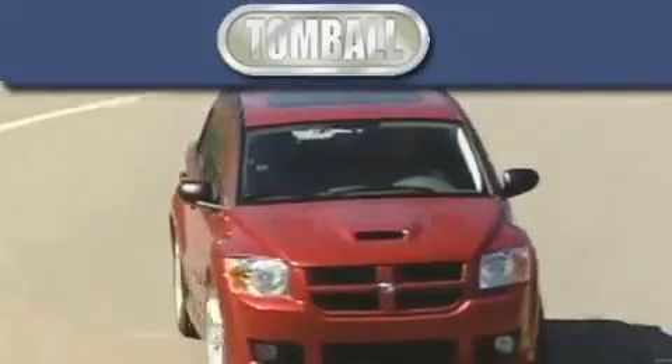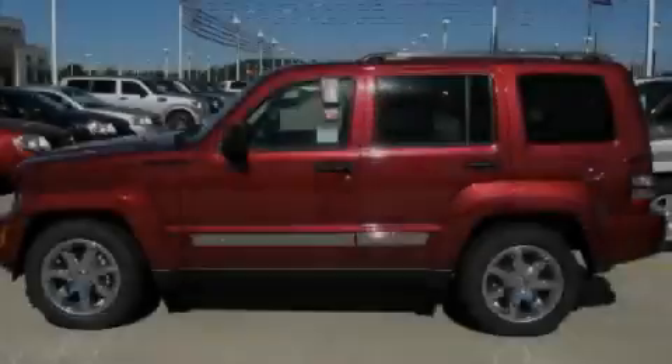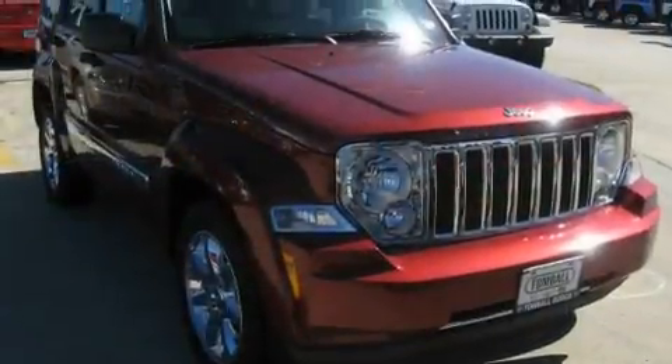Another fine vehicle offered by Tomball Dodge. This is a brand new 2011 Jeep Liberty — a vehicle with safety, comfort and space.